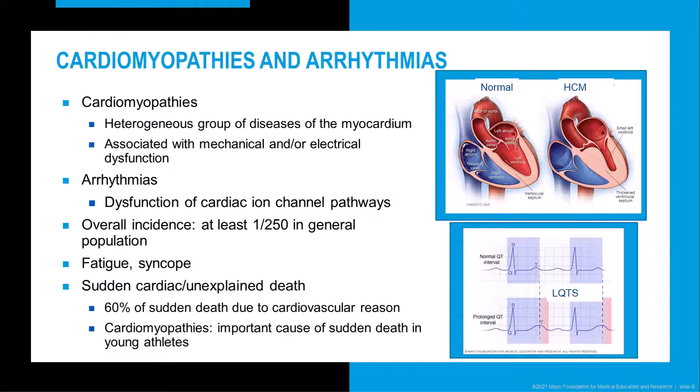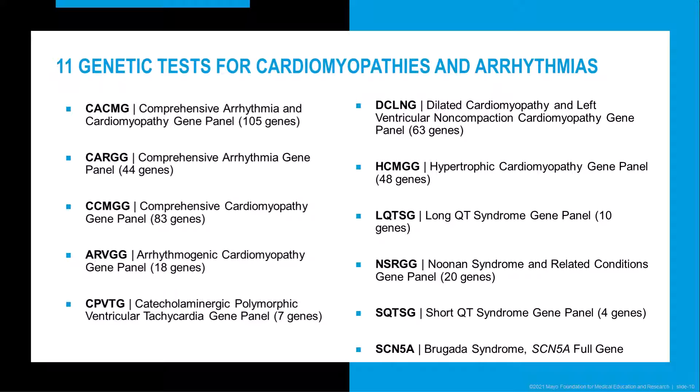The first group of disorders I would like to discuss are the cardiomyopathies and arrhythmias. Cardiomyopathies are a heterogeneous group of diseases of the myocardium associated with mechanical and/or electrical dysfunction. Arrhythmias are non-structural cardiovascular conditions due to dysfunction of cardiac ion channel pathways, such as what is seen in Long QT syndrome. The overall incidence of cardiomyopathies and arrhythmias is at least 1 in 250 in the general population. They can lead to fatigue, breathlessness, syncope, and sudden cardiac death, which contributes to 60% of sudden death and is an important cause in young athletes.